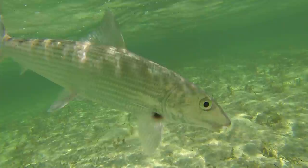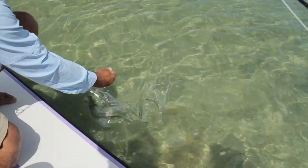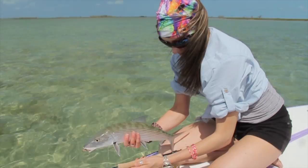Look at him! You stay on the hook there. He's so gorgeous! Wet your hands so as not to remove the protective coating that helps guard them from the sun.